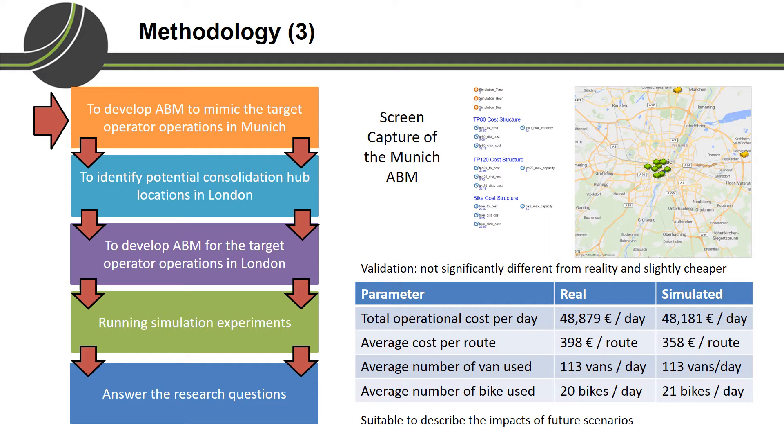This is a screenshot of the Munich simulation, developed using Anylogic. We can see in the table that for the parameters we have evaluated, the simulation output are not significantly different from reality, and even slightly cheaper in terms of cost. Because we have a simulation that can mimic the operation involving bicycle, it is reasonable to expect it can also describe what would happen if we incorporate bicycle delivery in another place.